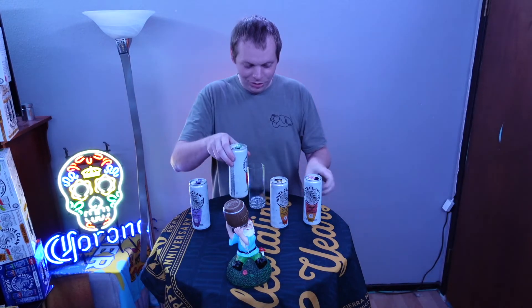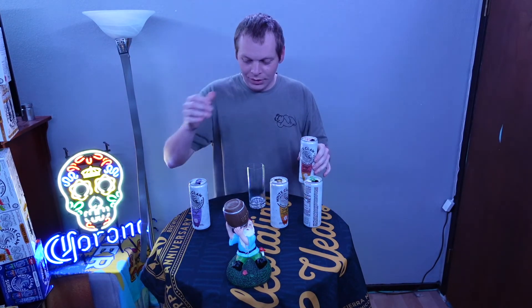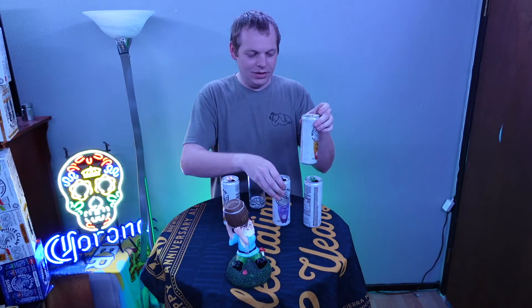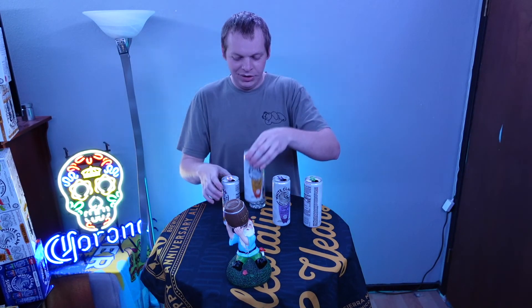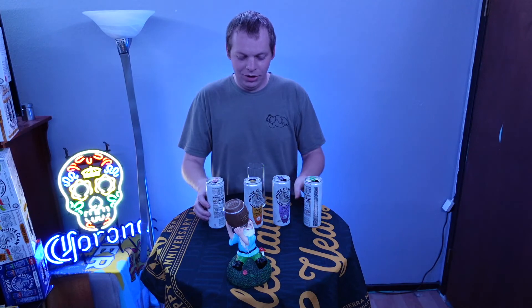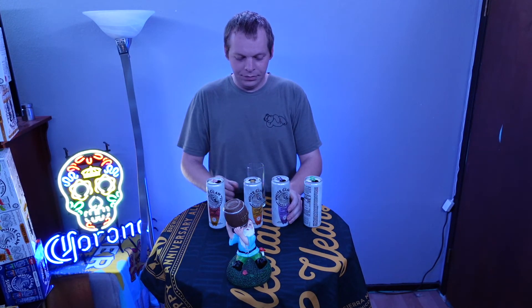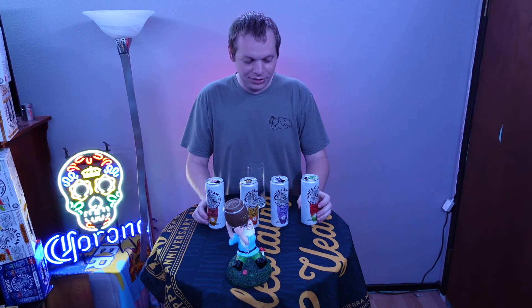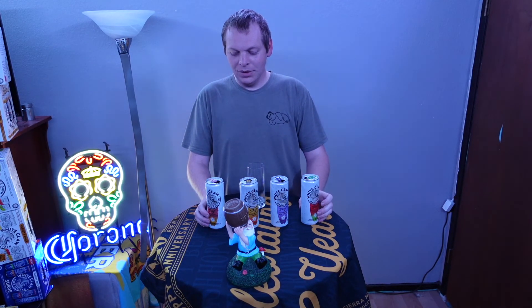I'll rank them: Watermelon up front, I'm going to do the acai second, Citrus Yuzu, and then Pomelo. So yeah, there you have it. If you guys see these in stores, I would highly recommend them. They are very good. Until next time. Peace!